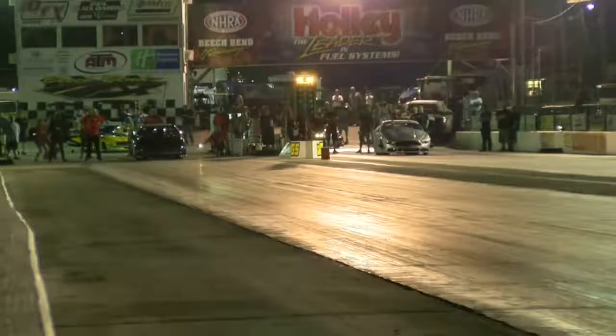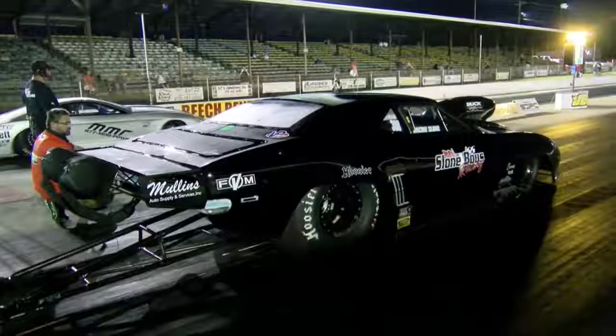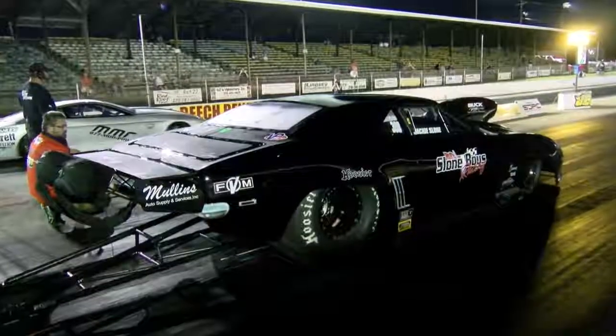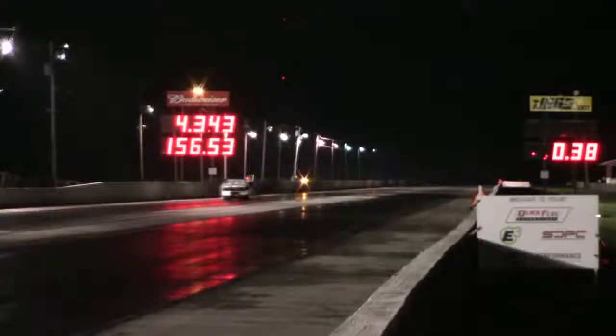Three-stage light on for Sloan, now Lutton rolls in. Blowing the tires off of the 69 Camaro is Jackie Sloan.